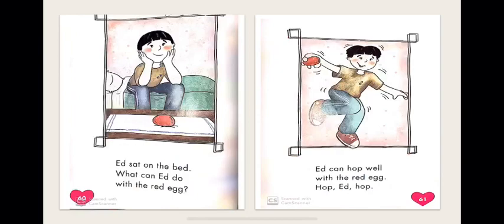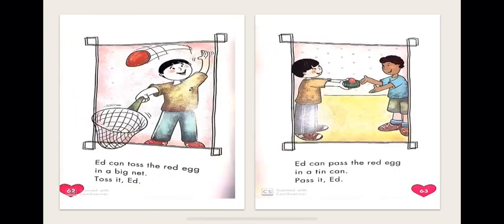Ed sat on the bed. What can Ed do with the red egg? Let's look at this last sentence — it ends with a question mark. Why does this sentence end with a question mark? Because I am asking: what can Ed do with the red egg? Ed can hop well with the red egg. Ed can toss the red egg in a big net — toss it, Ed! The boy here has a net in his hand and he tosses the egg inside it.